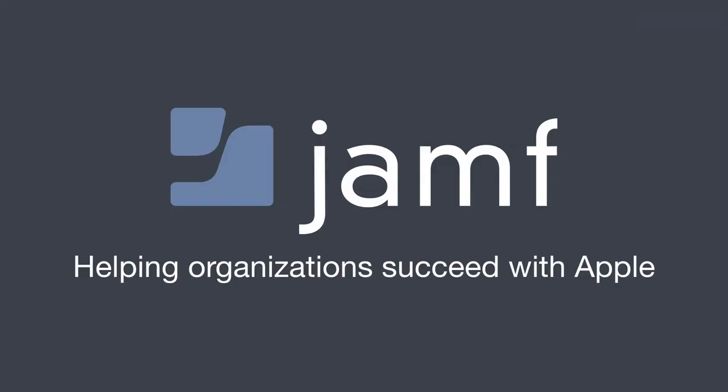Jamf is all about helping organizations succeed with Apple. We've been focused on Apple device management for 15 years, and we embrace the native Apple technology experience consumers have come to know and love. We've offered zero-day support for all new Apple releases for over a decade, supporting new versions and features of new operating systems better and faster than anyone.